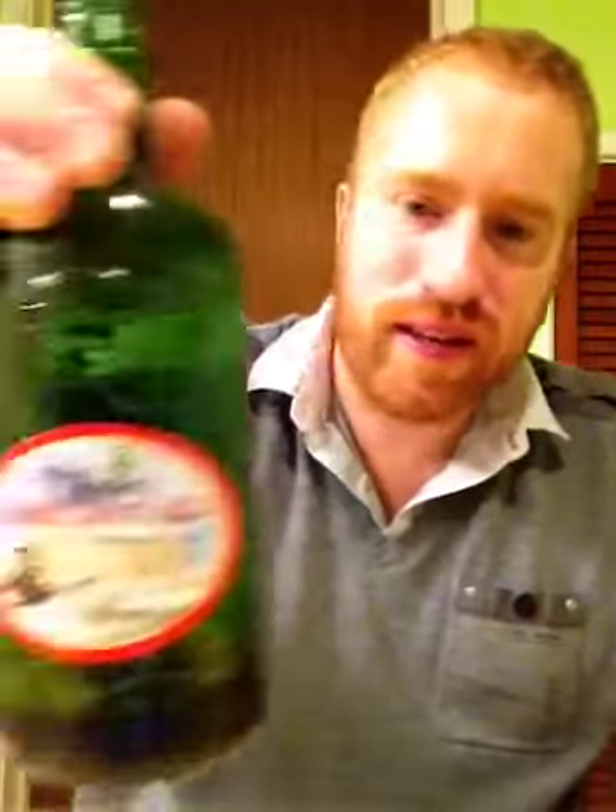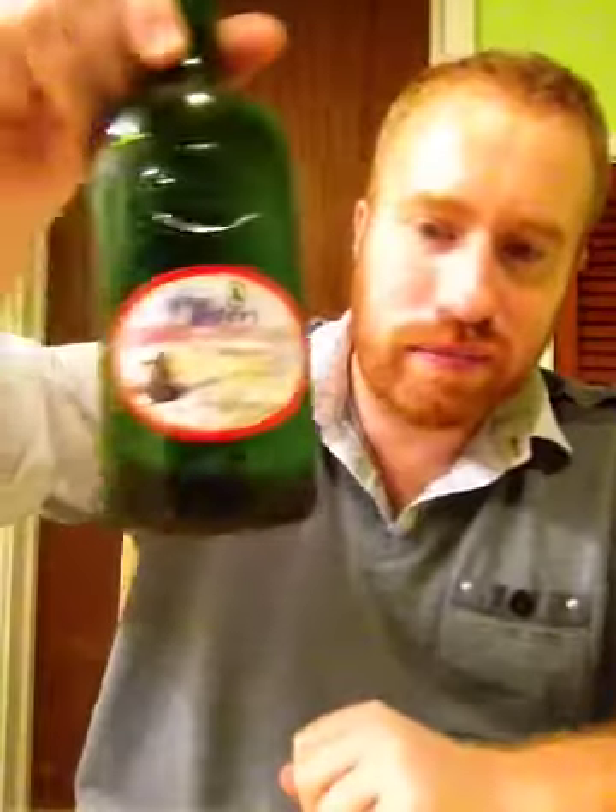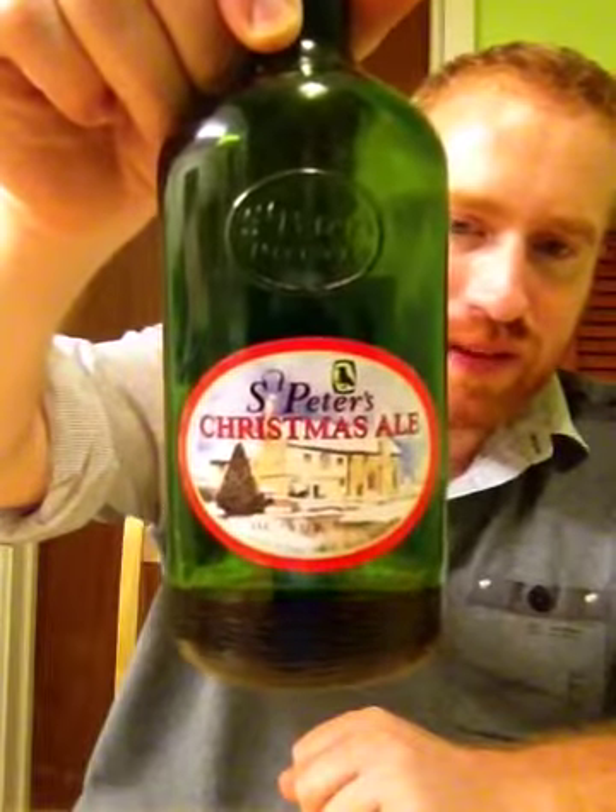The beer is very malty and has this really unique hoppy dry bitterness with a light smokiness at the end. What do I give St Peter's Brewery for their Christmas Ale at 7% ABV? This to me is one of them beers you need to try. I give it a 7 out of 10. That's Real Ale of Britain doing a review on St Peter's Brewery's Christmas Ale at 7% ABV. Cheers and Sláinte Mhath.